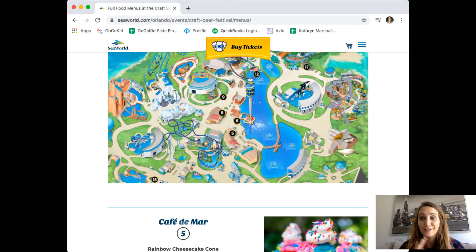Hello everybody, it's Katherine Marshall with Global Real Estate Services. I am so excited — SeaWorld came out today with their menu for their craft beer festival. Last week I showed how amazing of a value SeaWorld is to their pass holders.